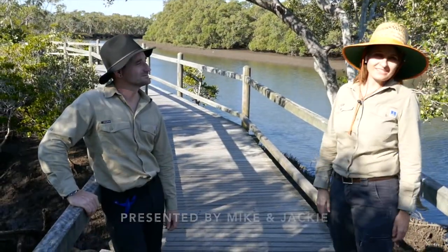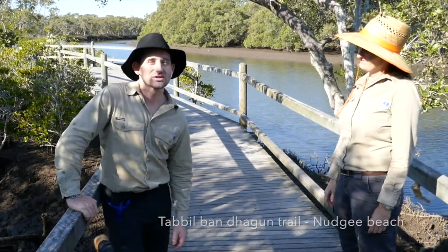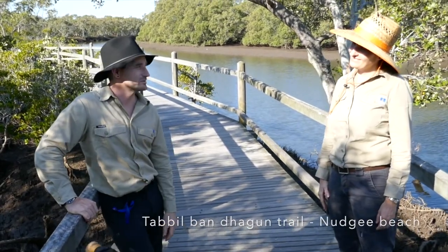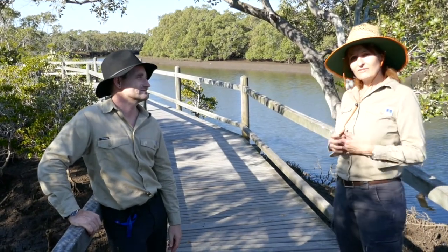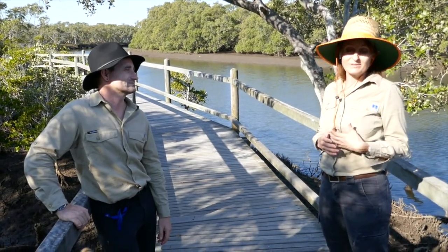We're down here at Nudgee Beach at the Tabulban Dargan Mangrove Walk, which means place of salt water. Today we're going to look at six different mangrove species and their adaptations to dealing with this environment. When we talk about adaptations, we're talking about unique features which enable a plant or an animal to survive in a particular environment or habitat.